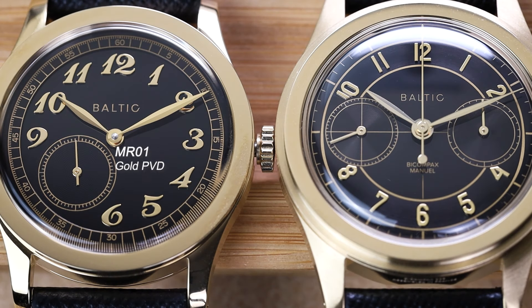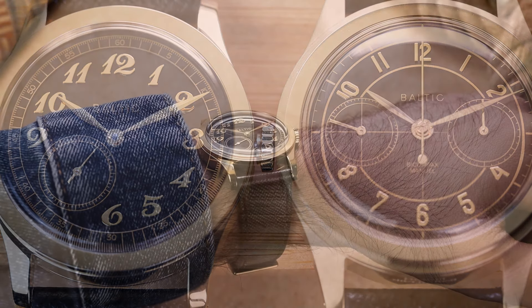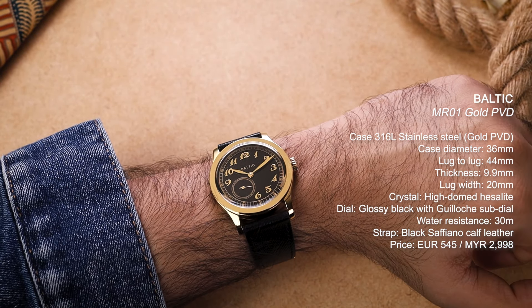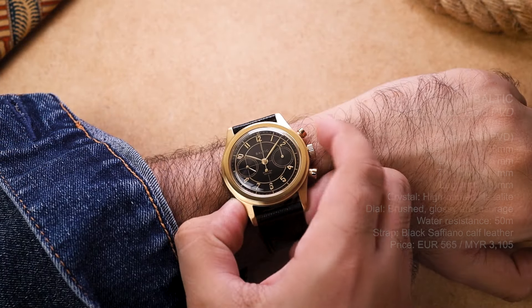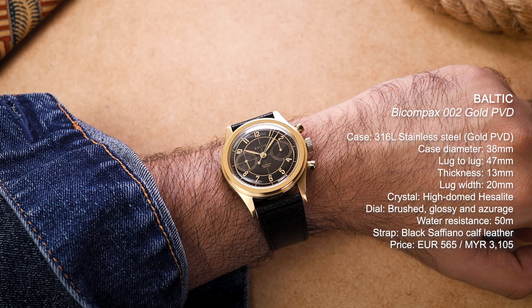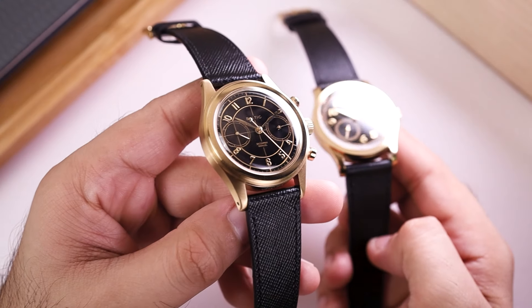Within the three new watches in Baltic's PVD gold collection, we're looking at two of them here: the MR01 and the Bicompax 002. Both come in PVD-coated 316L stainless steel cases. The MR01 has a case diameter of 36mm, a thickness of just under 10mm, a lug-to-lug of 44mm, and a lug width of 20mm. The Bicompax is slightly larger at 38mm, with a thickness of 13mm, a lug-to-lug of 47mm, and a lug width of 20mm.